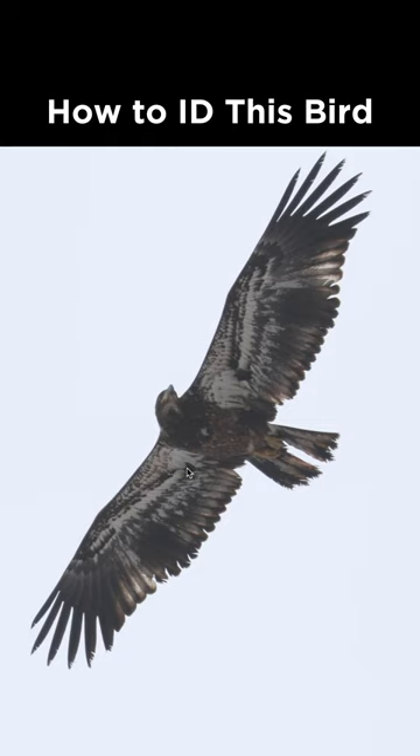Golden eagles will never show white in the wing pits. And with the pale windows in the inner primaries and the smooth trailing edge to the wings, this bird has not replaced any of its flight feathers yet, and that means this bird is about one year old.